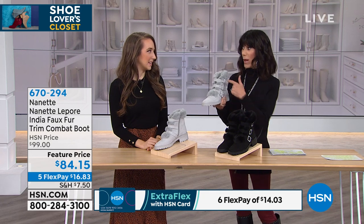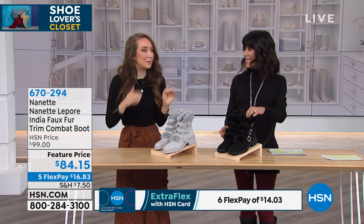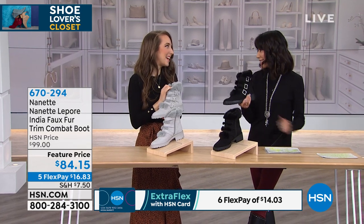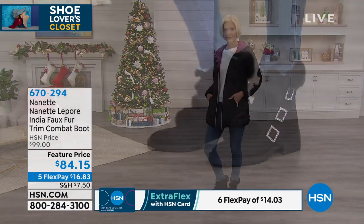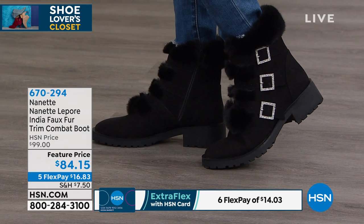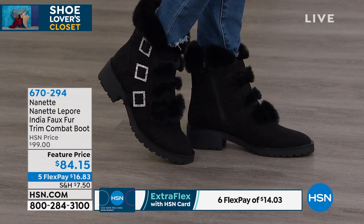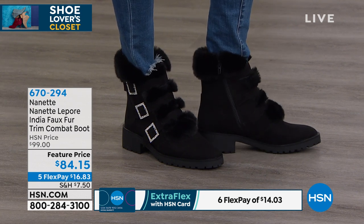Sizes are 6 through 11. Five flex pay and six payments on your HSN card. Welcoming Ashley Gunsties, our Nanette Lepore representative. This is an updated style — last year's fuzzy boot sold out completely. Even as spokeswoman for the brand, Ashley couldn't get a pair until it reshipped multiple times. Comfort is now a fashion trend, and this boot embodies both. The lug sole is part of the combat and hiker trend, with an inch-and-a-half heel in back and a quarter inch in front — so you feel cushioned, not flat.